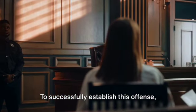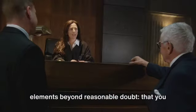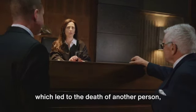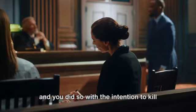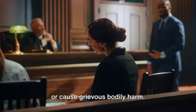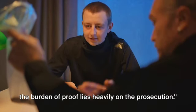To successfully establish this offence, the prosecution must prove three key elements beyond reasonable doubt: that you voluntarily committed an act or omission which led to the death of another person, and that you did so with the intention to kill or cause grievous bodily harm. Sounds straightforward, right? However, the burden of proof lies heavily on the prosecution.